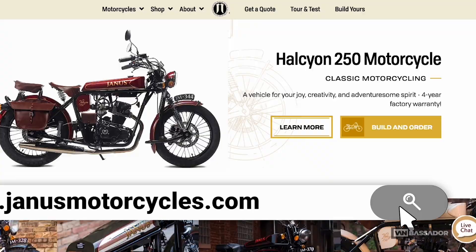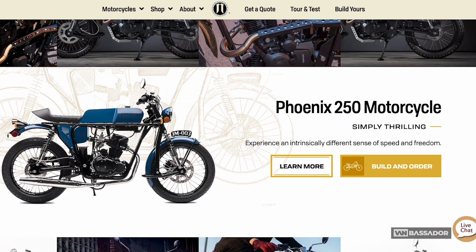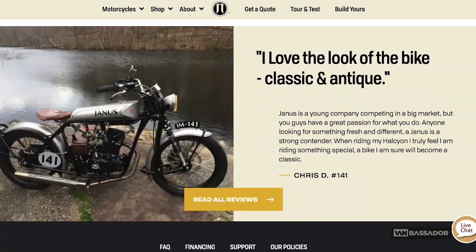And where do you currently sell? We sell from our website. We're using WordPress and WooCommerce. What are the biggest challenges you feel for online sales? Just getting the word out there. It's a national market, so how do you get in front of people from coast to coast? It's figuring out online advertising and where to spend the money to get eyeballs on our bikes — that's kind of what we're working through.